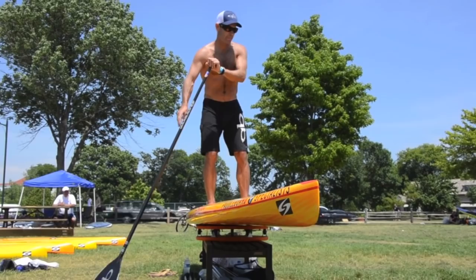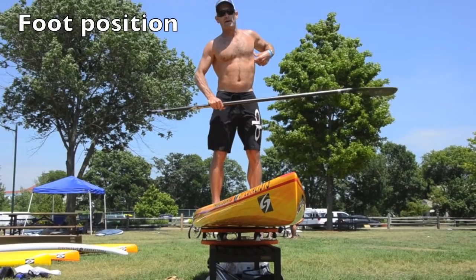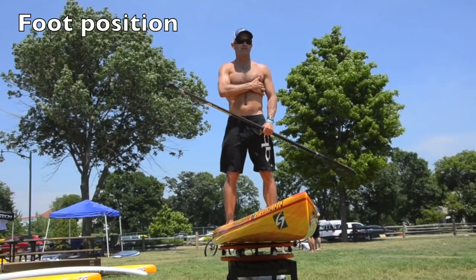There's a lot of talk about positioning your feet on the board. The general rule of thumb is your stance width should be about shoulder width apart. If you have stability issues and it's really rough outside, spreading your feet a little wider can help. Some race boards are very skinny, which forces you to stand a little tighter if you've got rails on the side.